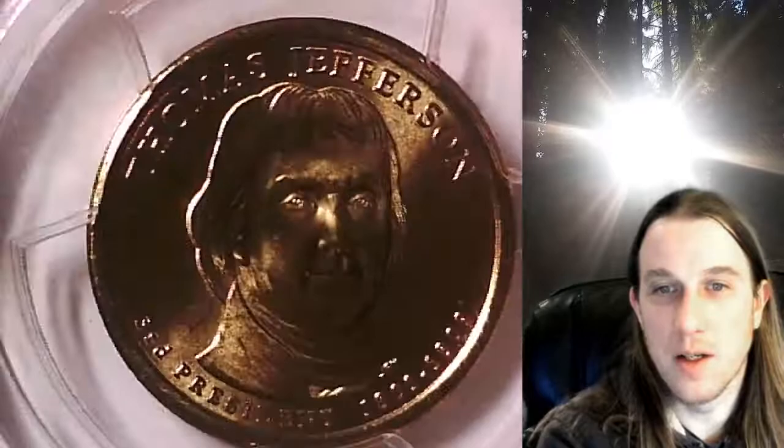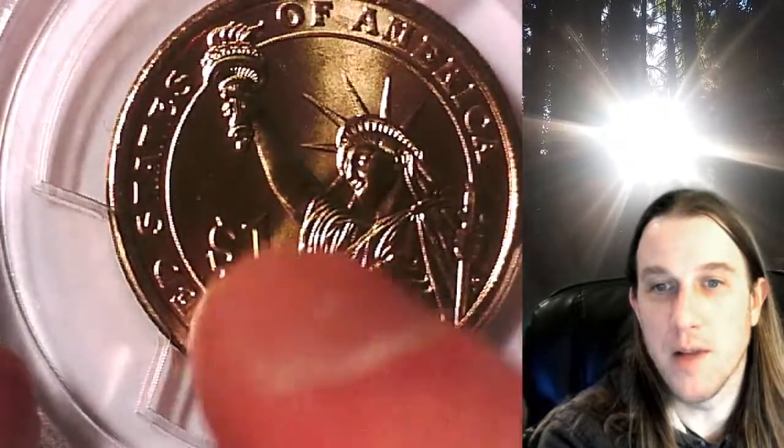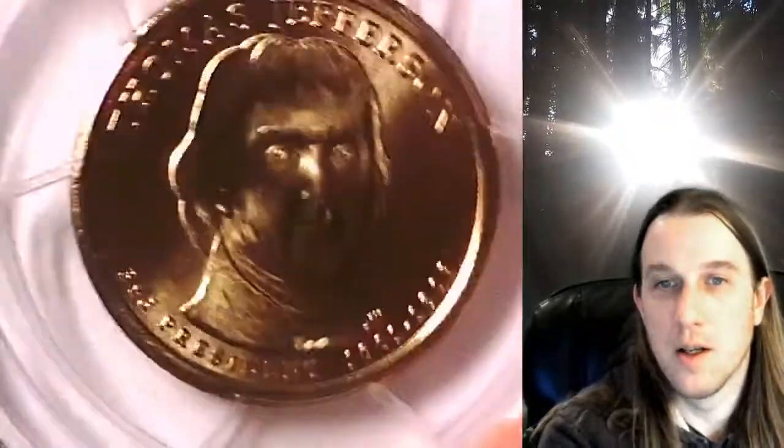Take a look at Thomas Jefferson. Kind of like this area right here — I'm curious if that is right there.